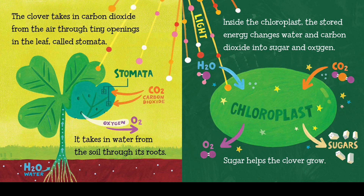The clover takes in carbon dioxide from the air through tiny openings in the leaf called stomata. It takes in water from the soil through its roots. Inside the chloroplasts, the stored energy changes water and carbon dioxide into sugar and oxygen. Sugars help the clover grow.